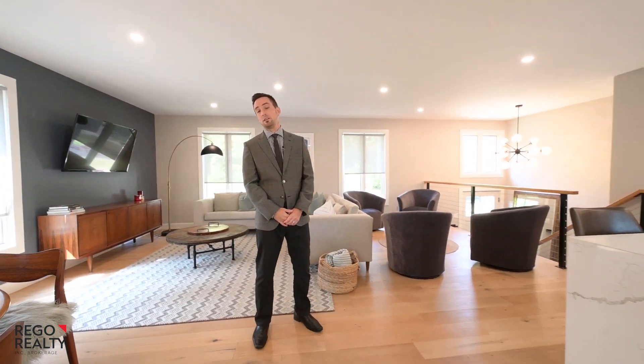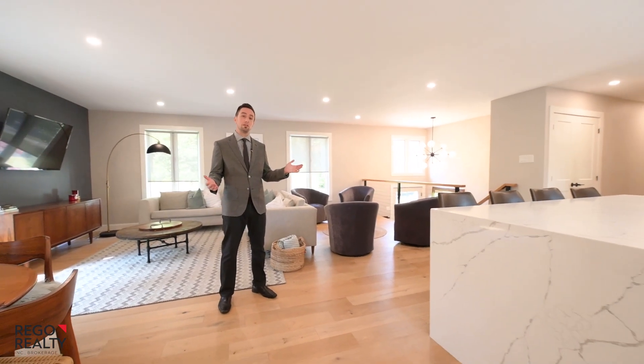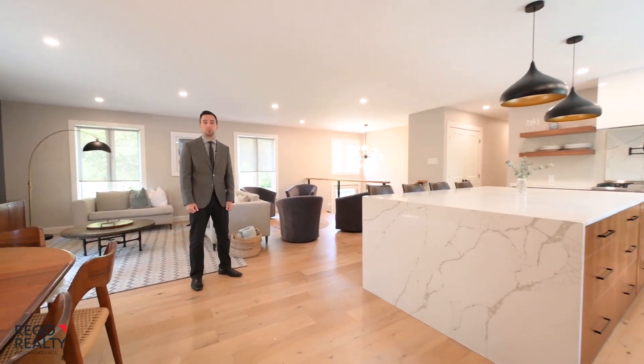This home has been completely renovated. This wonderful open concept is perfect for entertaining and for everyday living.